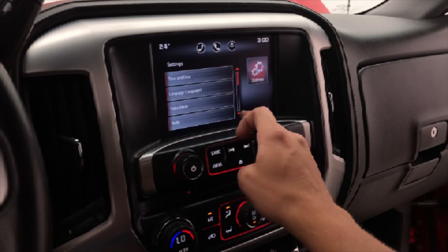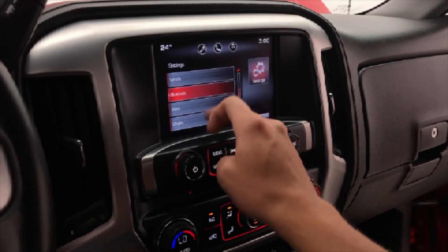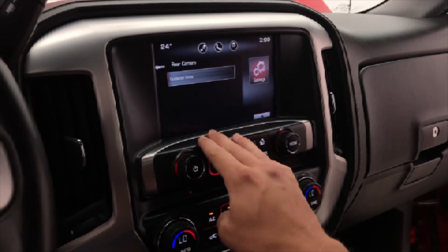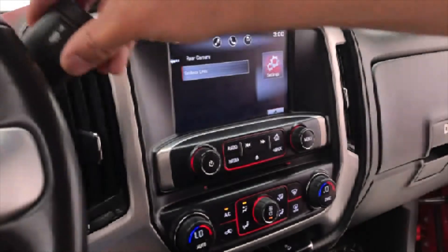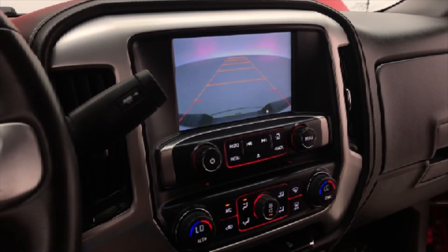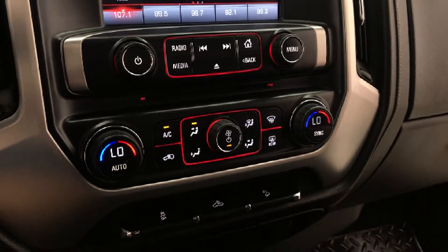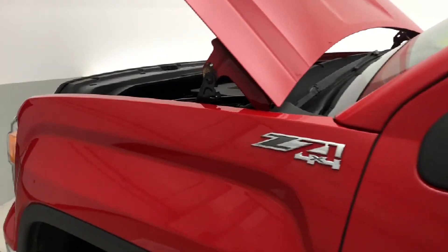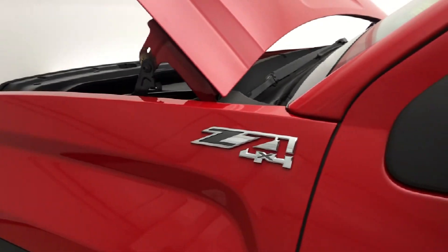You have a valet mode which allows you to set certain restrictions on your vehicle. Check out the Bluetooth settings, and with our foot on the brake and shifting into reverse, we can check out the backup camera with guiding lines. A closer look now at the mid center dash area with that dual zone climate and an up-close look at the Z71 badge.